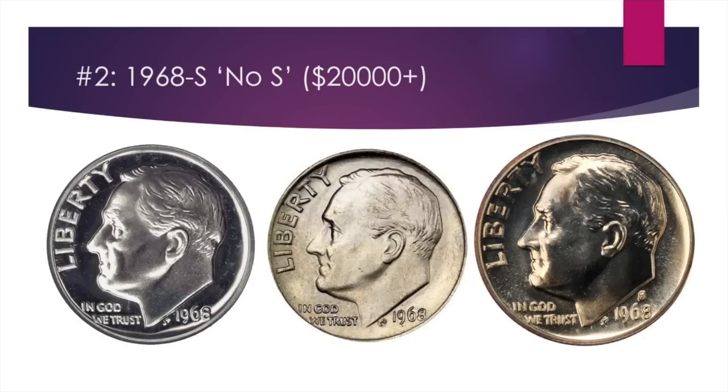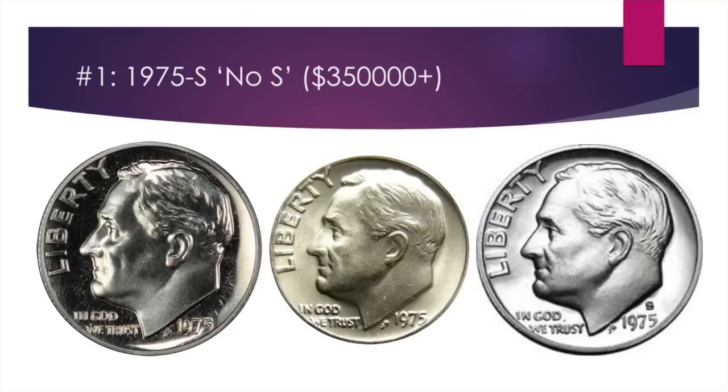The next one will blow your mind. Only two of these have ever been found: the 1975-S no-S proof dime. There are many 1975-P dimes with no mint mark, but the 1975 proof without a mint mark is what you're looking for. There are only two in existence. You can buy a new house if you get one — $349,600 is the most recent auction price. You find these in a proof set. Now you know: a 1975 proof with no mint mark guarantees a multi-six-figure windfall.